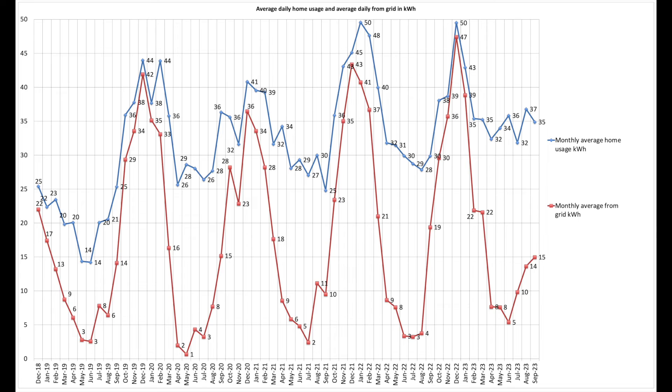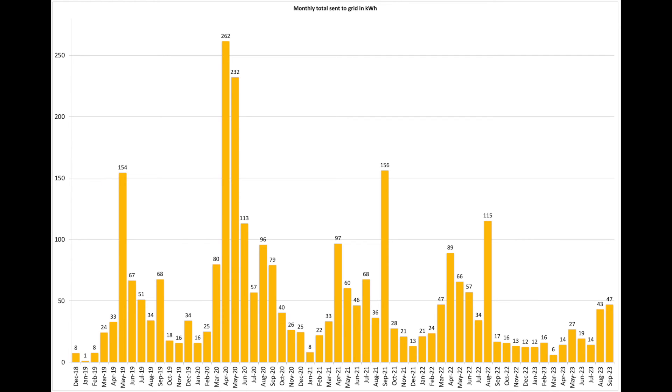This is the average daily home usage and average daily grid pull. You can see it's starting to increase again as we move into autumn. This is what we sent to the grid — a couple of months in August and September we sent quite a bit. I'll reiterate that we don't have an export tariff; we concentrate on using what we generate rather than exporting. There's no benefit to us in having an export tariff at the moment because we don't really export enough — if you look at the last two years we haven't exported very much at all.